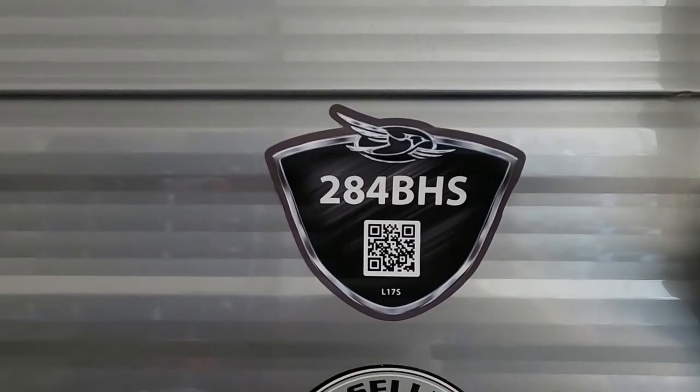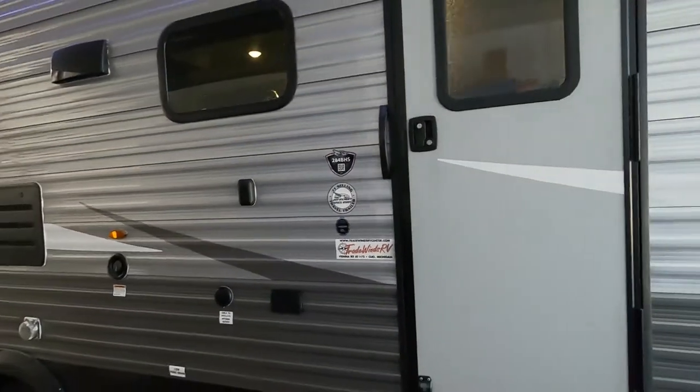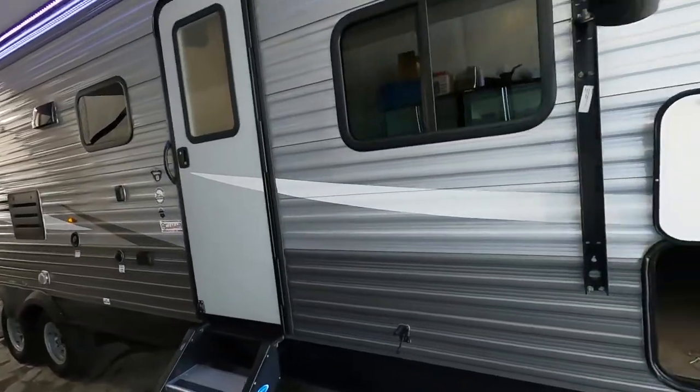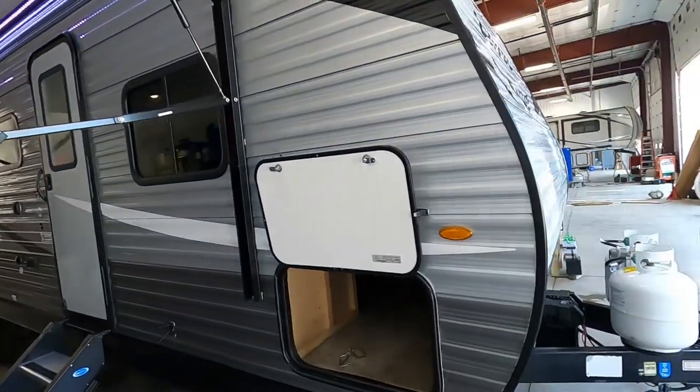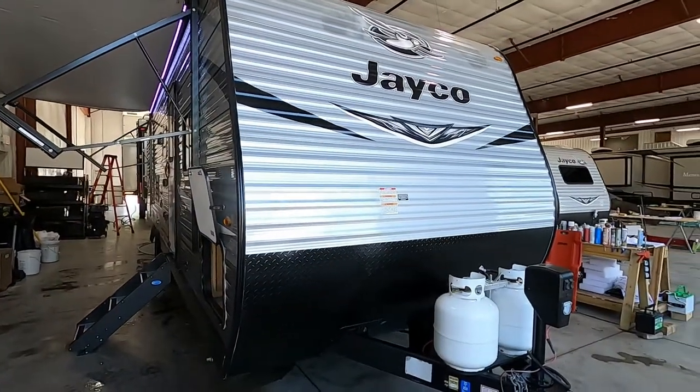Hello, this is Mike at Tradewinds RV Center here to congratulate you on your purchase of your 2020 Jayco 284BHS Jay Flight. I'm going to walk you around it and show you how to use a few things to get the best out of your camping experience. Let's start by talking about arriving at the campsite.